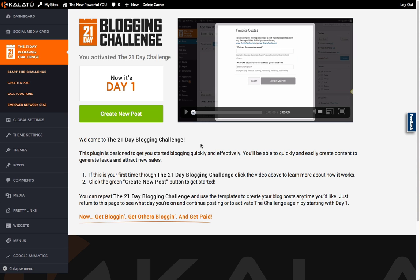So if you're looking to get online and looking to make money online through blogging, I highly recommend this. Right now the Kalatu blog is in beta access only, but if you would like to be one of the first people to have access to it, go ahead and click the link below this video.